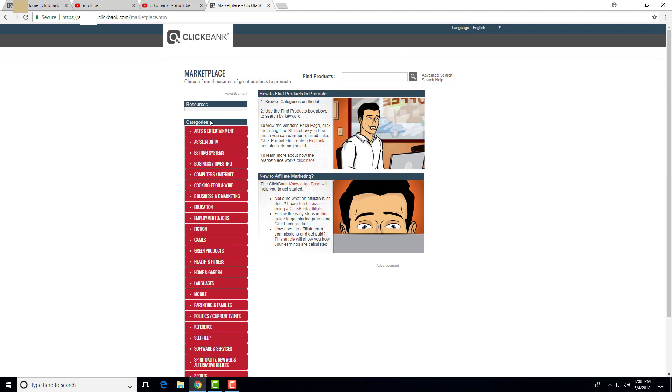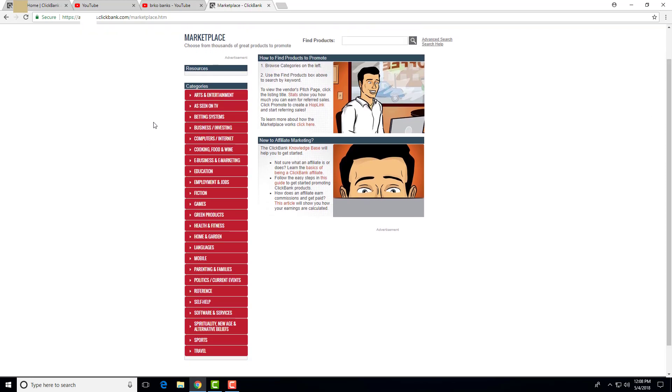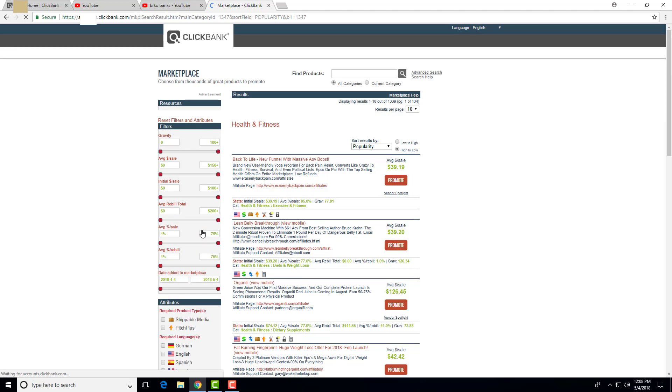Here we can see a ton of niches and categories — you can promote basically anything. If you want to promote art and entertainment, you can do it with this method. It covers almost every niche. I like to promote health and fitness products, so I'm going to show you how to do it with health and fitness, but you can use any category.